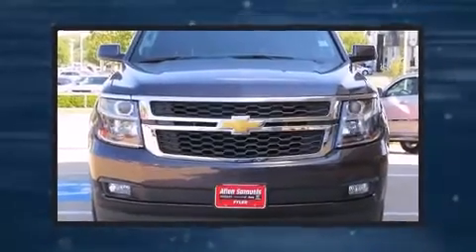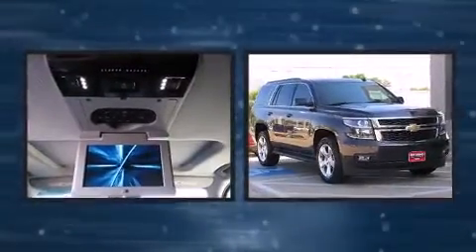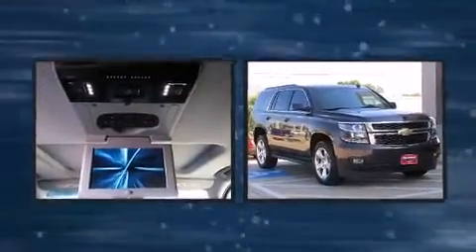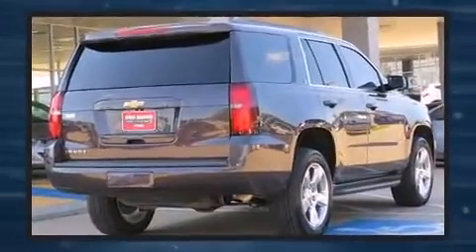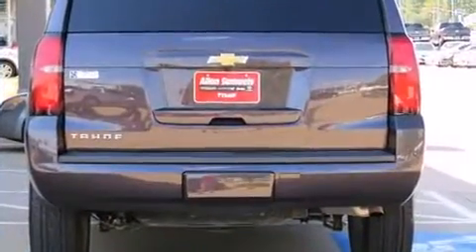Climb inside the 2015 Chevrolet Tahoe. With fewer than 25,000 miles on the odometer, this four-door sport utility vehicle prioritizes comfort, safety, and convenience. It features an automatic transmission, rear-wheel drive, and a powerful eight-cylinder engine.